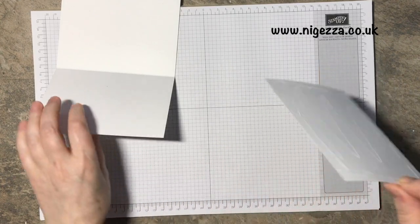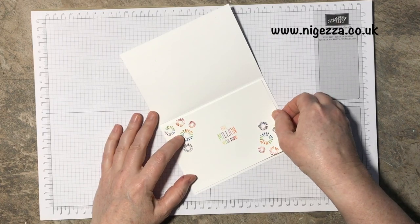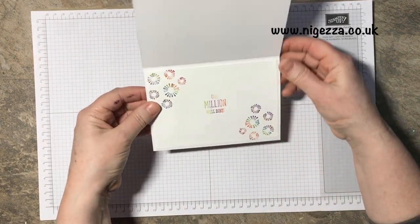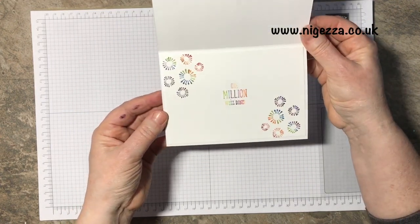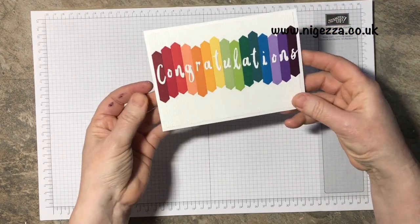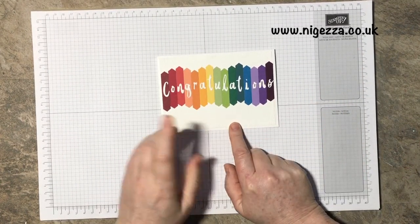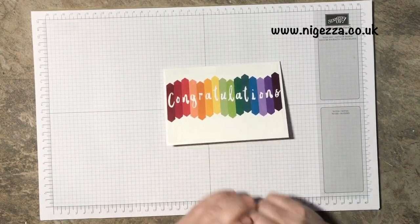There we are — a very special congratulations card for a magnificent achievement. I hope she likes it. All the details will be on my blog at ijess.co.uk, linked coming up. Please like and subscribe, go and explore some more, and I'll see you again soon. Bye-bye!